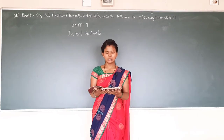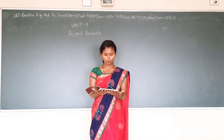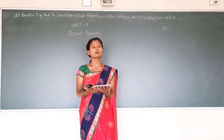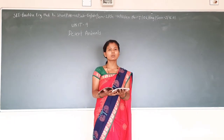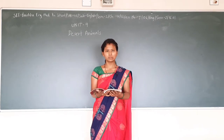I am going to teach you the desert animals lesson from unit 9. Open page number 112. We will see in this lesson who the desert animals are, what they do there, and certain other things.